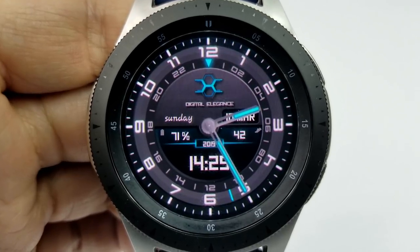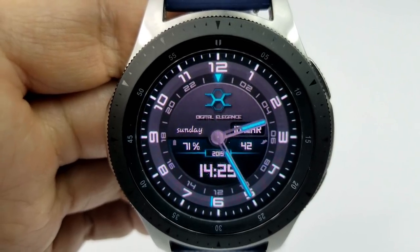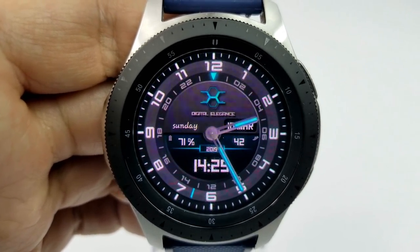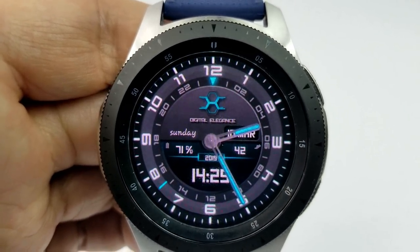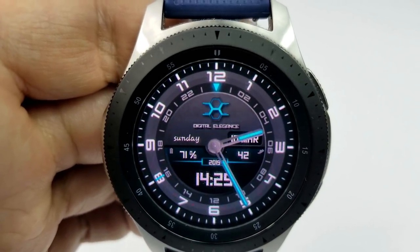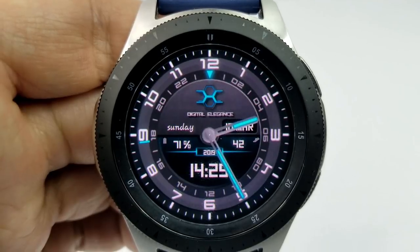You have an LCD panel in the bottom half of the face that shows your digital time in a 24-hour format, and it also includes your battery remaining as well as your total step count. The date is located just above that, and this one comes with five fixed app shortcuts: calendar, battery, S Health, alarm, and weather apps.